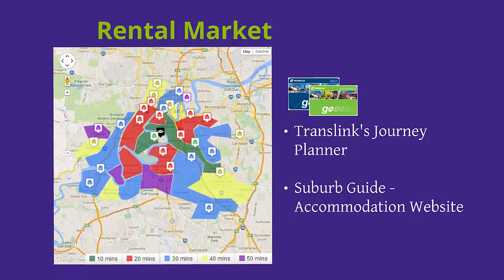The suburbs in green show that it will take around 10 minutes to get to the campus by public transport. Those suburbs in red indicate 20 minutes to campus, those in blue 30, those in yellow 40 and those in purple around 50 minutes. Please note those suburbs that aren't coloured, located at the top of the map, will take you around one hour to get to campus. Keep in mind that there are many train lines and buses that will take you to campus, so don't think that you can't live outside the colour-coded areas.